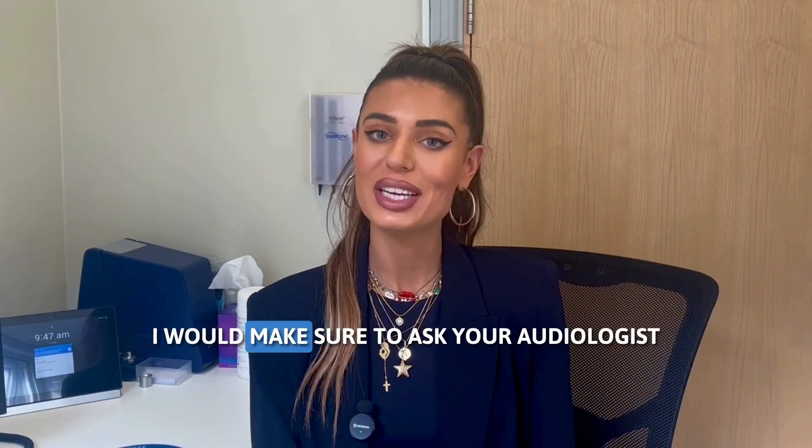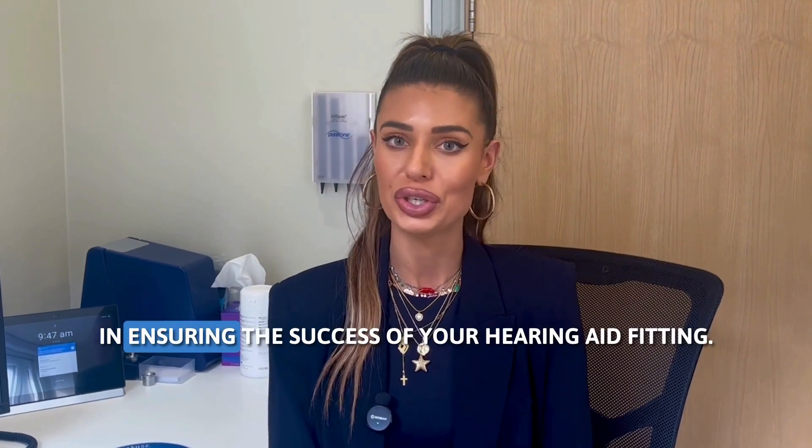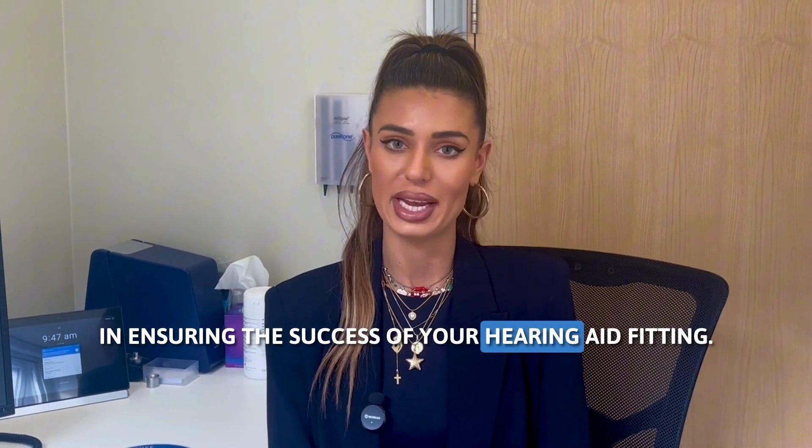So what would I do? I would make sure to ask your audiologist if REMs is part of their best practice, because it's a crucial element in ensuring the success of your hearing aid fitting.